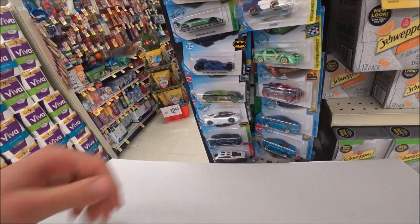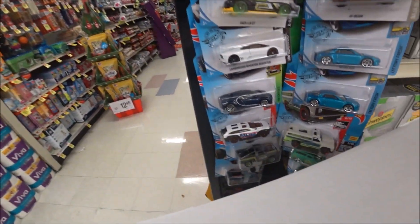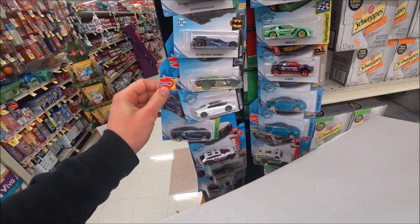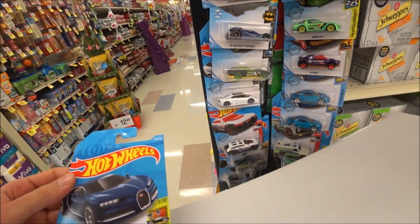I just got my first Bugatti in the wild. It's just sitting right here. So cool, I got a Bugatti.